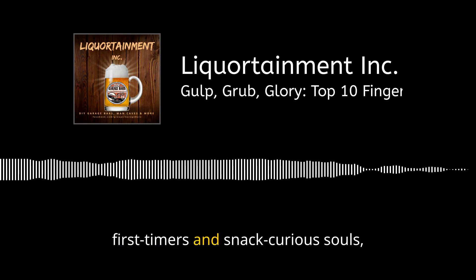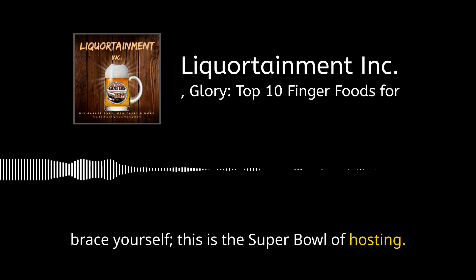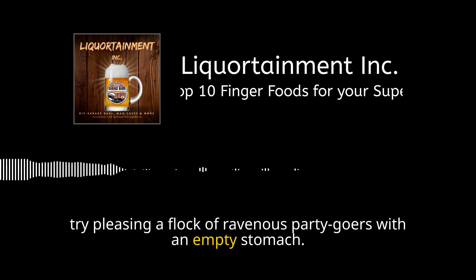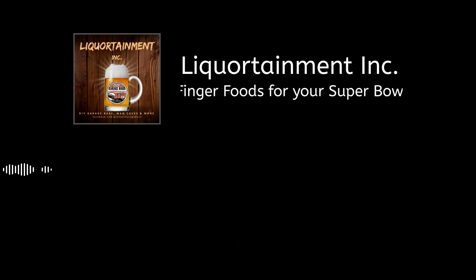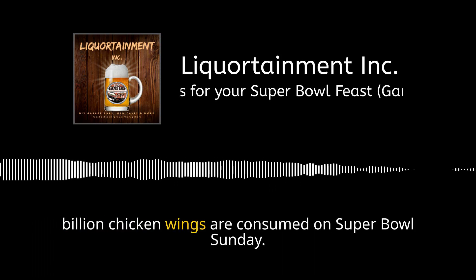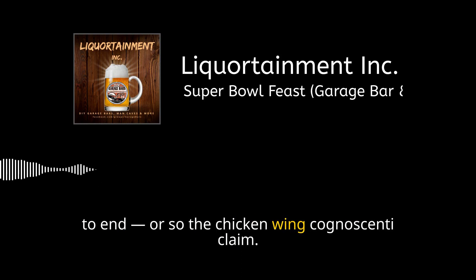Hello, first-timers and snack-curious souls. Welcome to your Rookie's Guide to Super Bowl Finger Foods. Brace yourself — this is the Super Bowl of hosting. If you thought choosing a fantasy football team was stressful, try pleasing a flock of ravenous party-goers on an empty stomach. But fear not — you've got this playbook and every dish is a clincher. Let's kick things off with a simple statistic: 1.4 billion chicken wings are consumed on Super Bowl Sunday — enough to circle the earth three times if laid end-to-end.